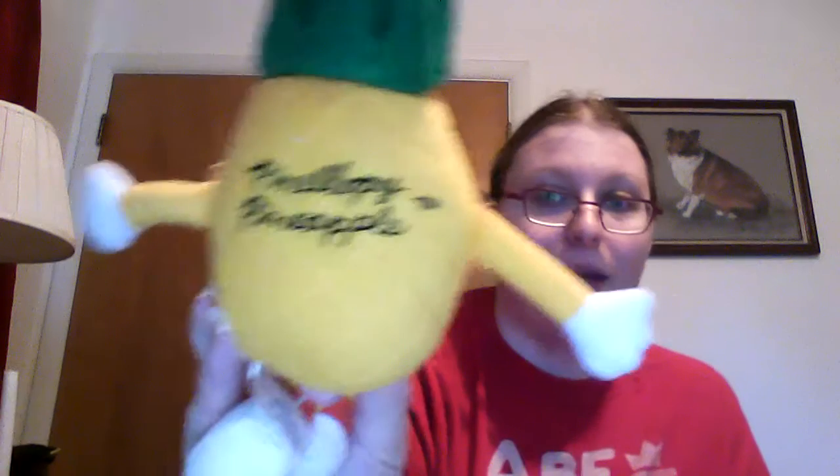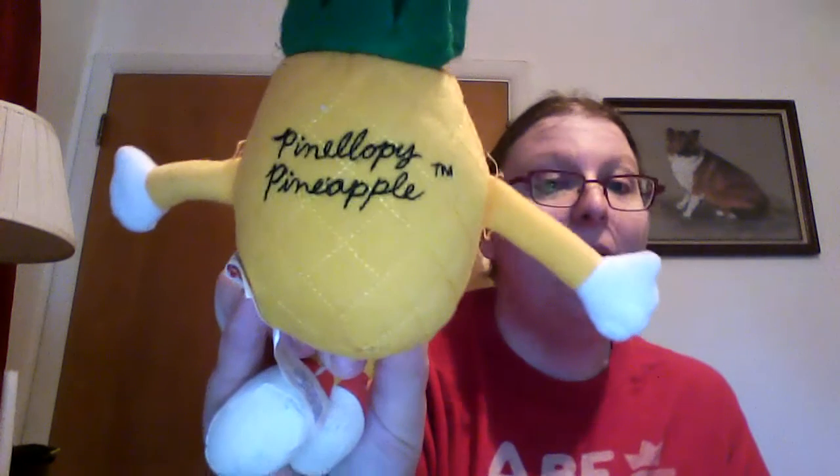A simple Teddy Grahams bear — graham crackers shaped as bears, kind of makes sense to just keep it simple. I have a bear collection within my advertising collection. And then his friend, chocolate chip flavor — they came together. Then I have a Dole pineapple, and this is Pine-elope Pineapple. Not Penelope — Pine-elope.